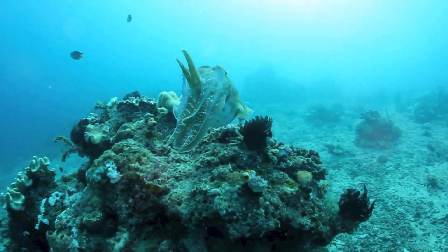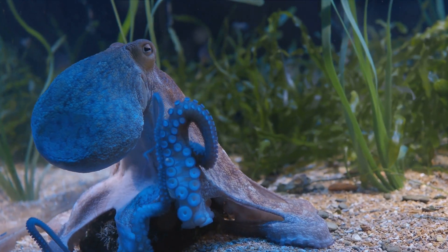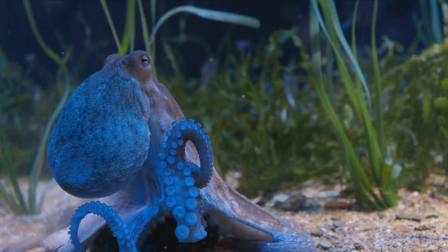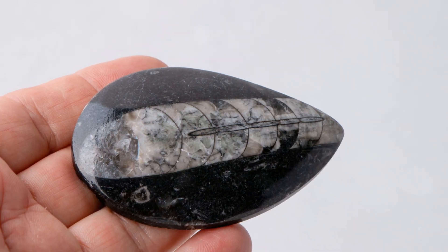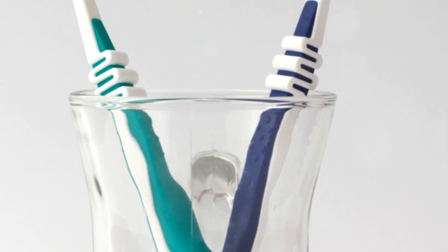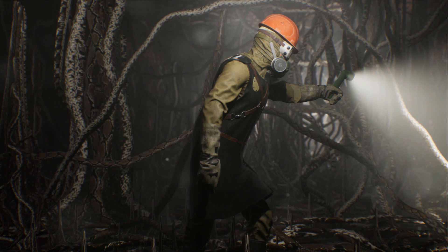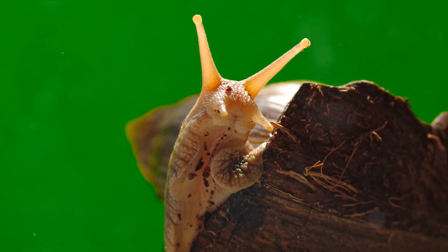Now, let's bring this back to the human world. Picture yourself at the cookie jar late at night, hand caught in the proverbial cookie jar. Suddenly, you hear footsteps. Panic sets in. But wait — you're a human-octopus hybrid. You change your skin color to match the cookie jar, your texture to mimic the kitchen counter. The footsteps get closer, but all they see is an unusually large cookie jar. Crisis averted. So next time you're feeling envious of Harry Potter's invisibility cloak, remember the cephalopods — the true masters of underwater camouflage.